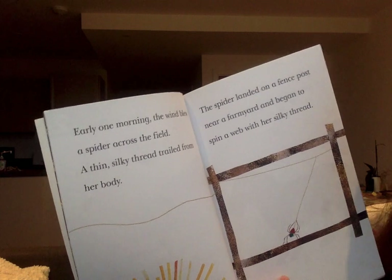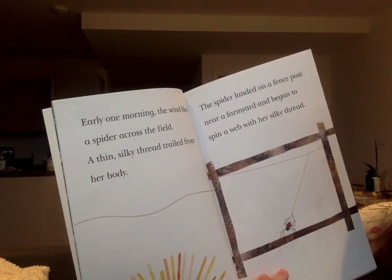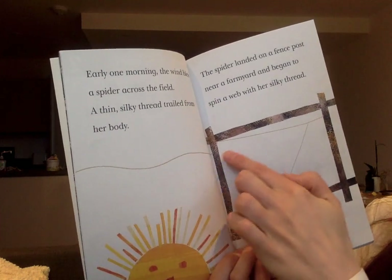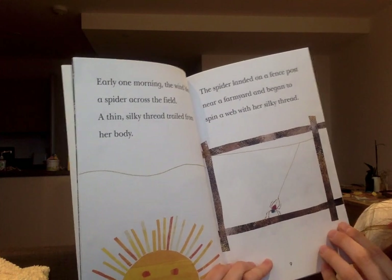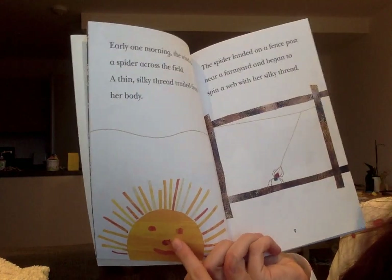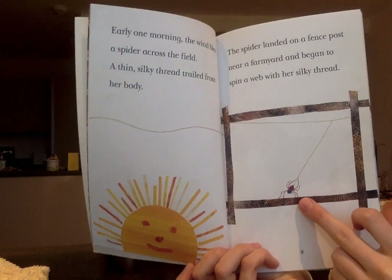Early one morning the wind blew a spider across the field. A thin silky thread trailed from her body. Here we go, we can see a thin silky thread. The spider landed on a fence post near a farmyard and began to spin away with her silky thread. Look, you can see the sun there because it's early in the morning, so the sun is just rising. There we go, and there's our little spider.